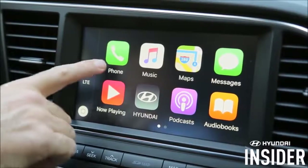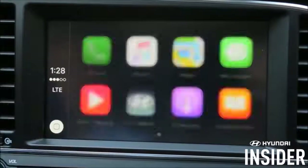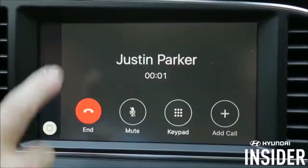One is by pressing the green phone icon here on the screen. By pressing the icon, Siri will be activated and you'll receive a prompt. With whom would you like to speak? Please call Justin Parker at home. Calling Justin Parker. And to end the call, simply press the red button.